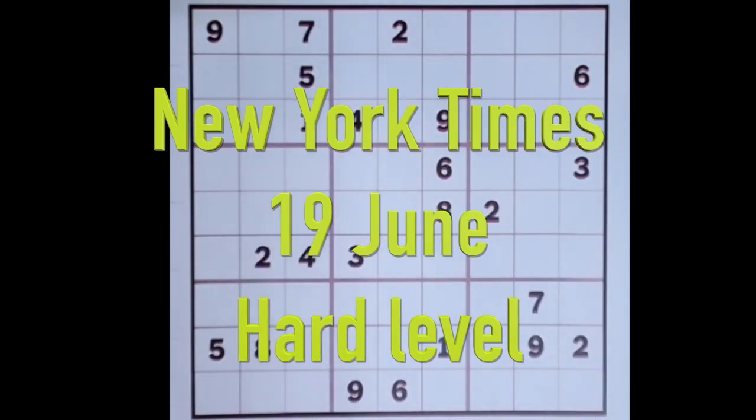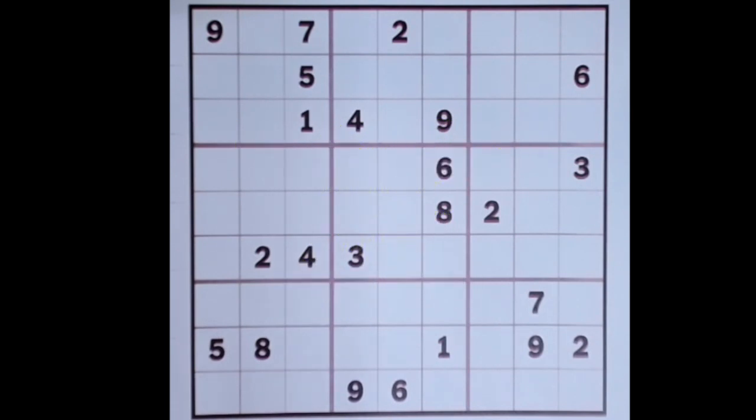Hello fellow Sudokans and welcome to Zen and the Art of the Guardian Sudoku puzzle for Saturday the 19th of June. Another supplementary video, this time featuring the New York Times hard puzzle.